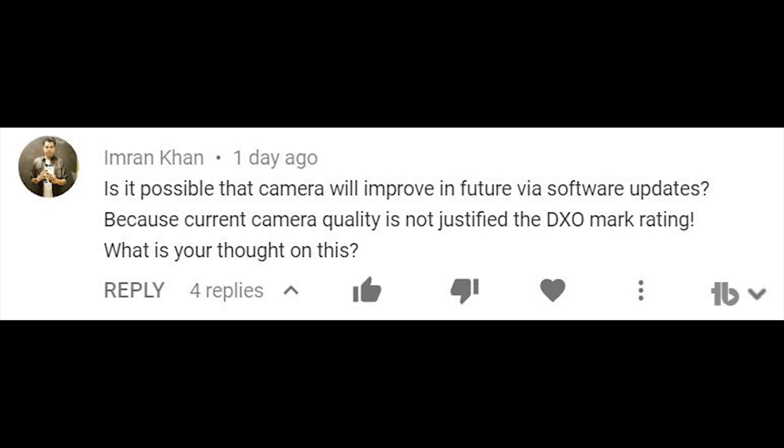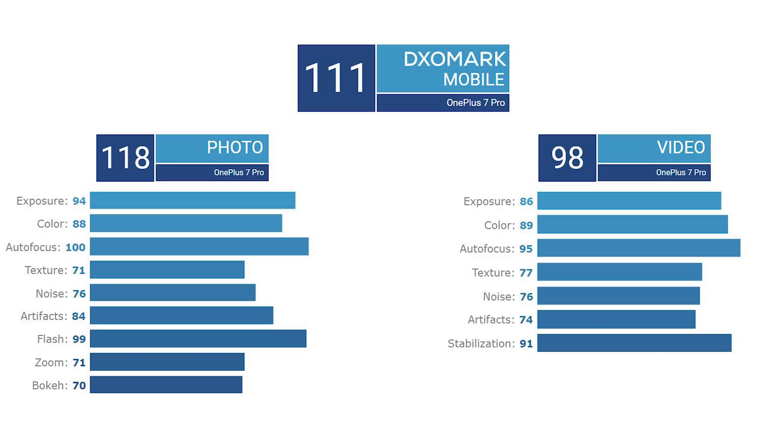Most recently, the OnePlus 7 Pro got a DxOMark score of 111 — right up there with the Huawei P30 Pro, Samsung Galaxy S10+, Pixel 3, etc. Does that necessarily mean that the OnePlus 7 Pro is one of the best cameras on the market? In terms of our findings from the camera review and comparisons with the Note 7 Pro, no — it does not mean that it's one of the best cameras in the world. And I'll explain why.